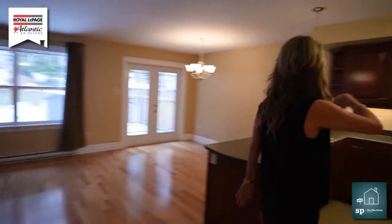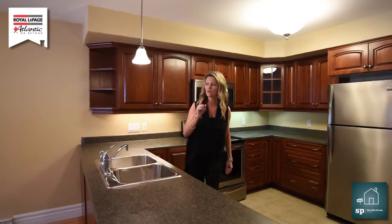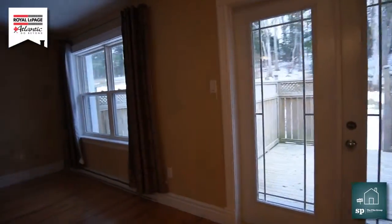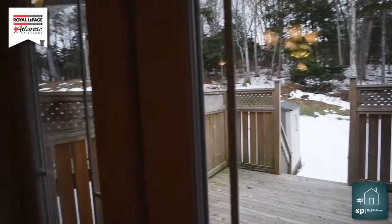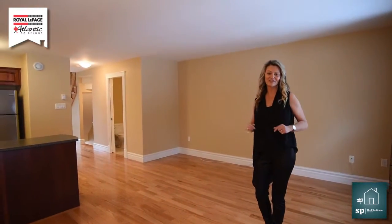Here is the kitchen — beautiful counters, lots of lighting. If you just look at the backyard, you have all that privacy. Isn't this a perfect place for you and your family to entertain your guests?